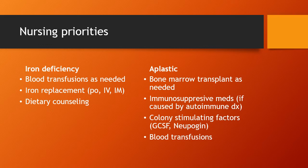For aplastic anemia, bone marrow transplants are done to replace cell lines and give the bone marrow a boost. If caused by an autoimmune disorder, the patient may be placed on immunosuppressive medications. We also have medications that stimulate the bone marrow to start making cell lines — GCSF, also known as colony stimulating factor, and Neupogen. These are also used in adult cancer units with the same idea: stimulating the bone marrow to make blood cells faster. Patients can also get blood transfusions as needed.